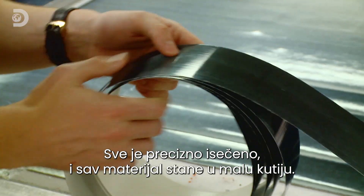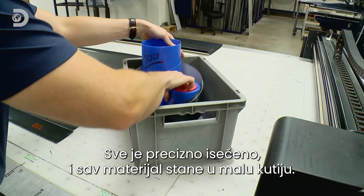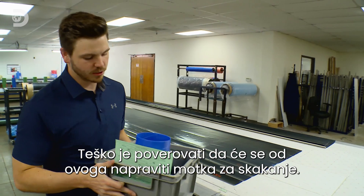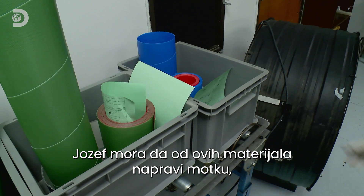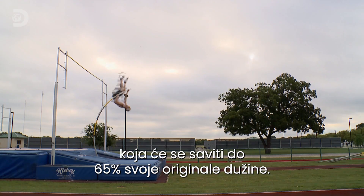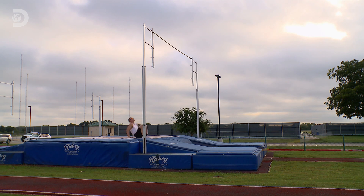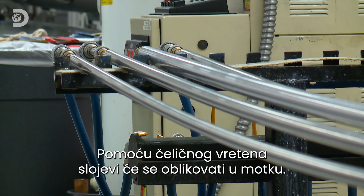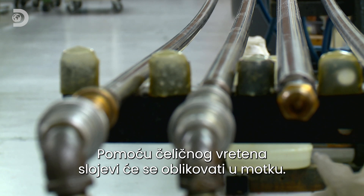Once all the precision cutting is done, you're left with a small box filled with a few rolls of material — it's hard to believe this will make a 12-foot pole. Joseph has to transform those pieces into a pole capable of bending to 65% of its original length. A long steel rod known as a mandrel provides a solid core to shape the layers around.